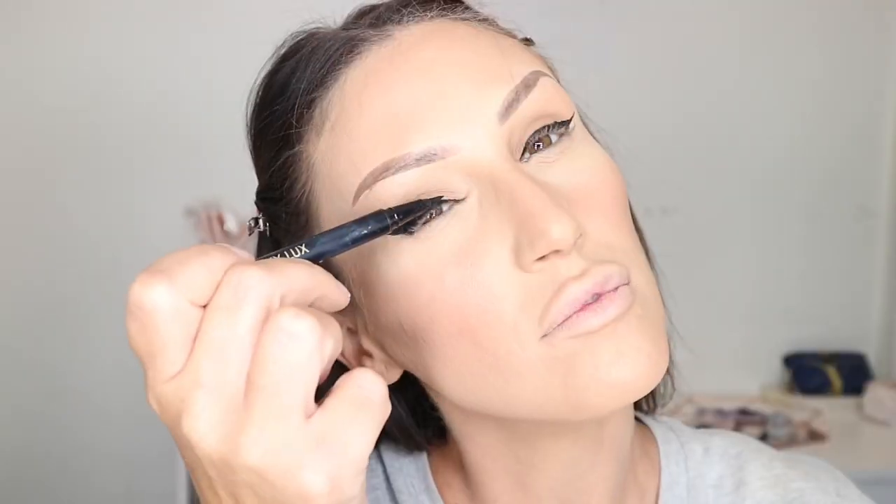Then I'm taking the Winky Luxe liner — I love this liner, it's nice and black — and I'm doing a cat eye. It's my go-to, it's easy. Then I'm taking the Better Than Sex mascara by Too Faced. I love this mascara and I always recommend it to people who are looking for a good mascara, especially if it's their first time buying a higher-end product.